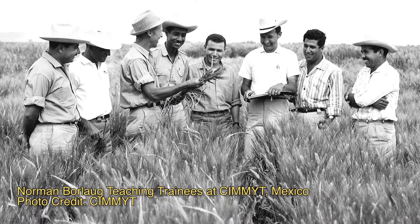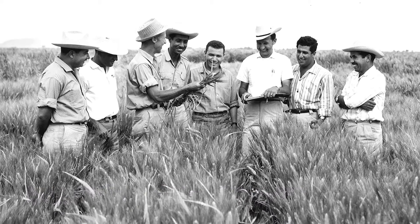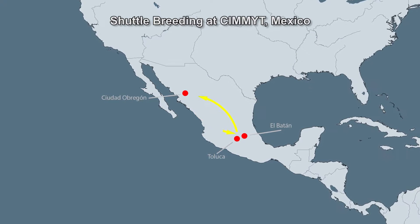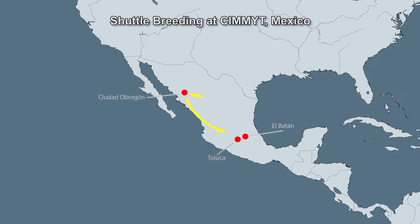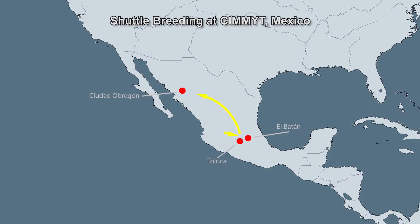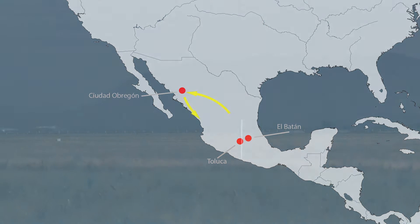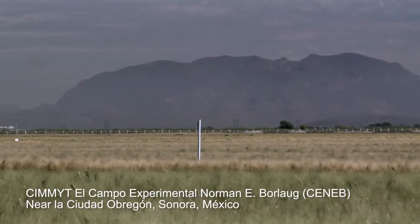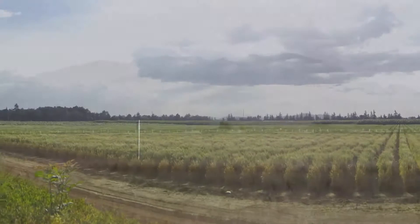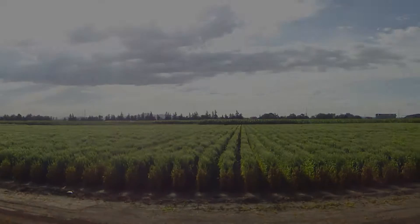The Wheat Breeding Initiative in Kenya complements the shuttle breeding program initially developed by Norman Borlaug in the 1940s in Mexico. The original shuttle breeding technique involved transporting potential wheat lines from the northern wheat breeding fields of La Ciudad Obregón to southern breeding fields in Toluca and El Batán and back again. This allowed Borlaug to plant and harvest two generations of seed each year, cutting the time it took to develop new varieties in half. Because the shuttle breeding sites have differing latitudes, diseases, soils, climates, and day length, Borlaug's breeding scheme resulted in wheat varieties adapted to a wide range of agronomic conditions.